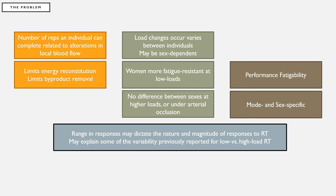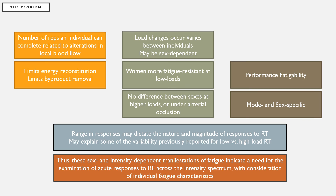So what we know so far is that the number of repetitions an individual can complete is related to alterations in local blood flow, which may limit energy reconstitution and byproduct removal. These factors may be sex-dependent and affect variables such as performance fatigability that are mode and sex specific. The range of responses may dictate the nature and magnitude of adaptations to resistance training, which may explain some of the variability previously reported for low versus high load resistance training. Thus, these sex and intensity dependent manifestations of fatigue indicate a need for examination of acute responses to resistance exercise across the intensity spectrum, with consideration of individual fatigue characteristics.